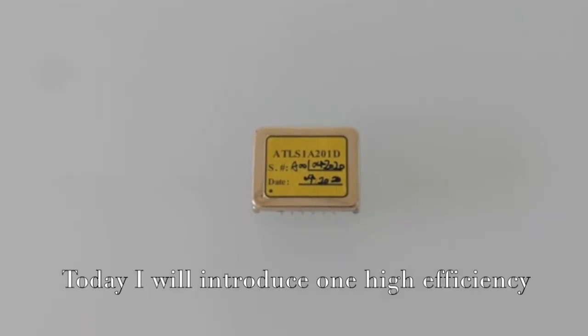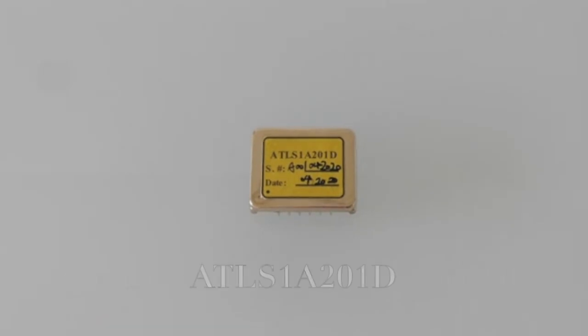Today, I will introduce one high-efficiency, constant current laser driver module: ATLS-1A201D.